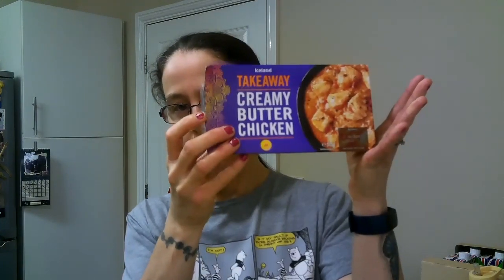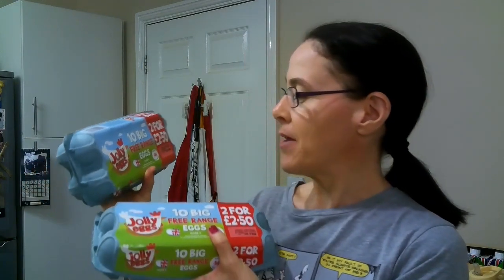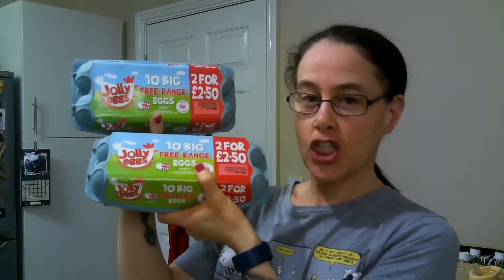Then I picked up an Iceland Takeaway creamy butter chicken — also unknown to Slimming World. Per meal microwaved that's 582 calories. So those were the curries I picked up. I also got 20 big free-range eggs — you get twenty for two pound fifty, which is where I saved the money.